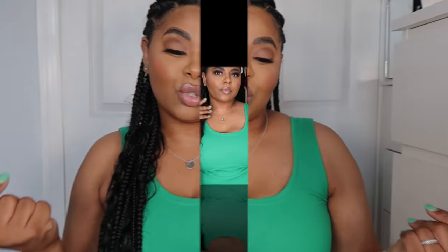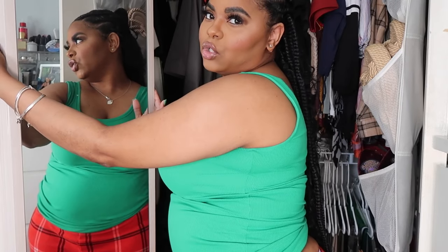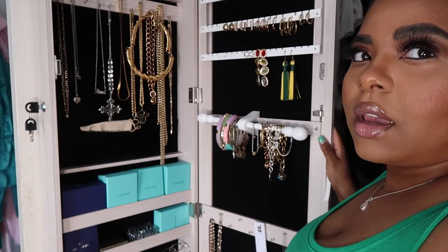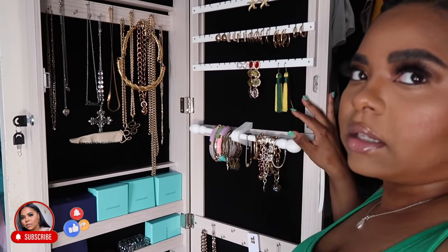Since the makeup is done, now it's time to figure out what we're wearing. I'm gonna open my closet doors so you guys can see what I choose. The first thing you see when you walk into my closet is this jewelry organizer — someone's gonna ask where it's from, it's from Amazon and I'll have it linked down below.